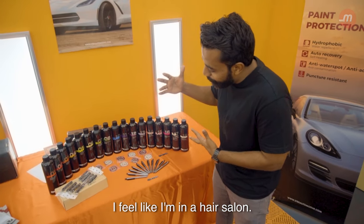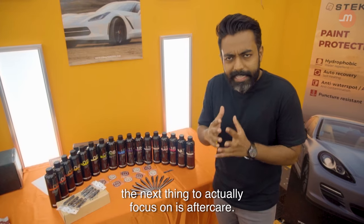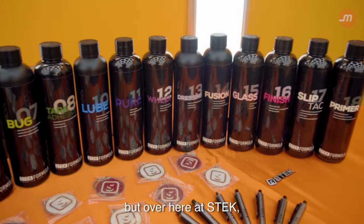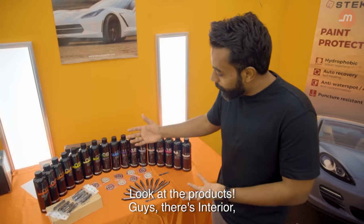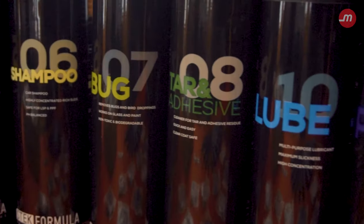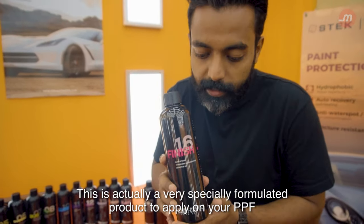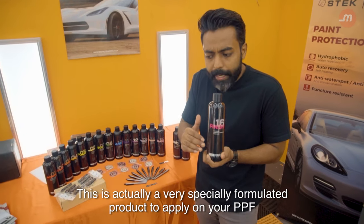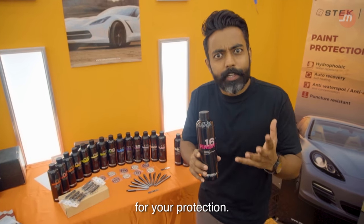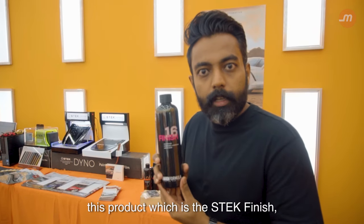So many products — I feel like I'm in a hair salon. Once you have the PPF installed on your vehicle, the next thing to focus on is aftercare. There are many installers out there who see no need to, but over here at Stek, aftercare is really, really important. There's interior, leather, lotion, foam, shampoo, lube — and even this product called Finish. This is a specially formulated product to apply on your PPF film, so you're actually protecting your PPF film — it's protection for your protection.